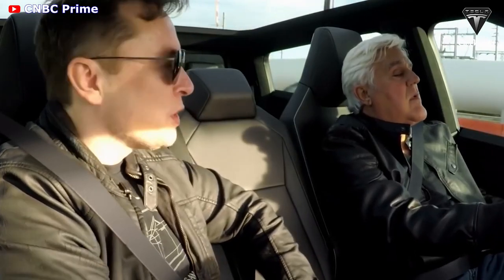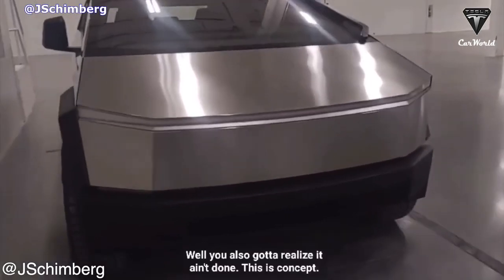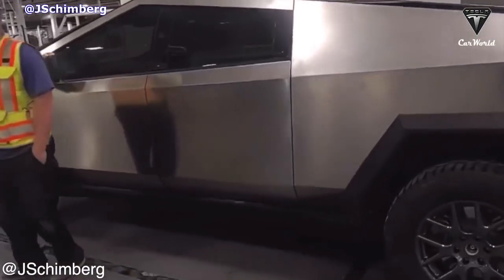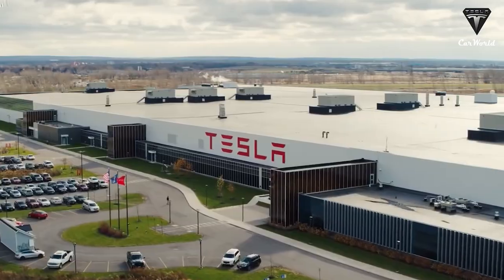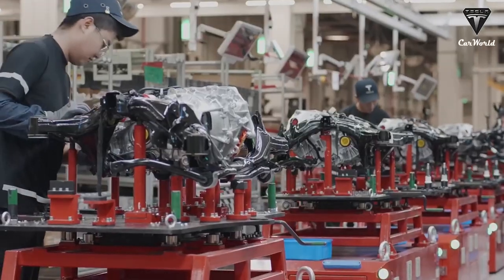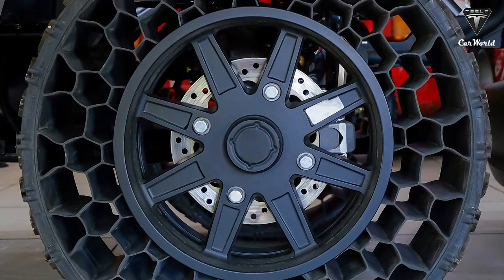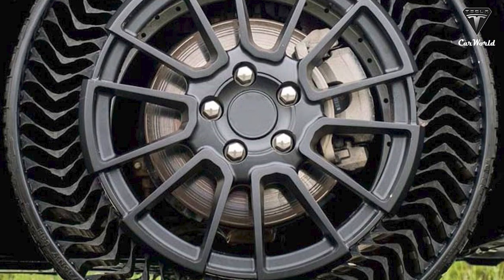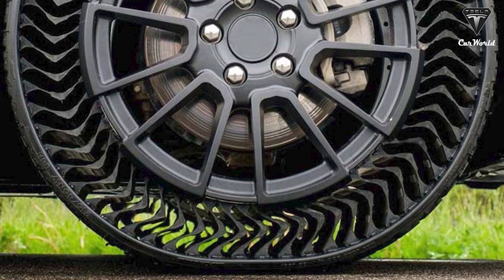Tesla: we always want to have the production car be better than the show car. It always drove me crazy when manufacturers would come out with this cool-looking show car and then the actual production car would be way worse. Thus, recently, Tesla planned to use airless tires for the Cybertruck — the first 100% sustainable material and maintenance-free tire.